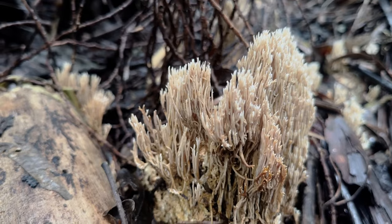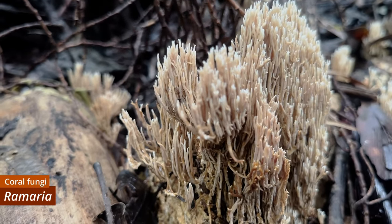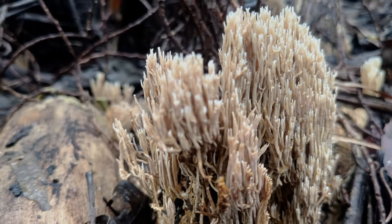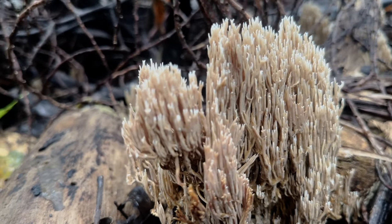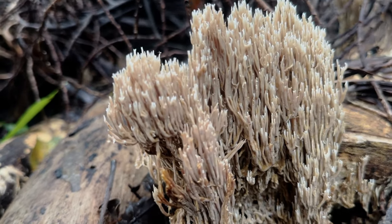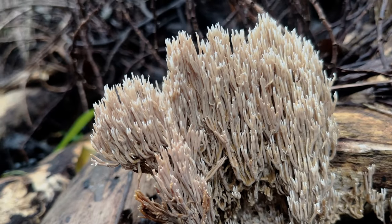More remarkable in form, if a little subdued in colour, is this Ramaria species, easily recognisable on the basis of its incredible coraloid structure. Ramaria is quite a widespread genus, and there are a multitude of different species in Australia alone, and unfortunately I can't quite narrow this one down beyond genus level.